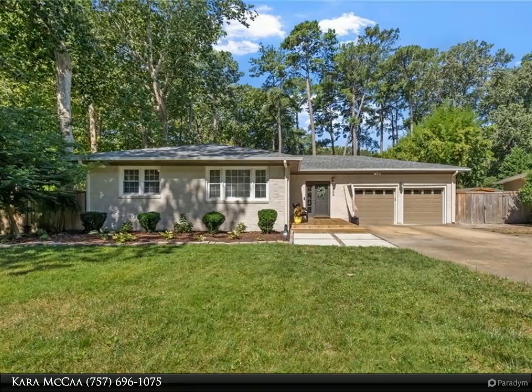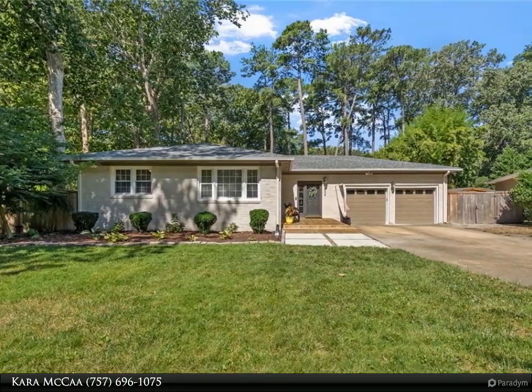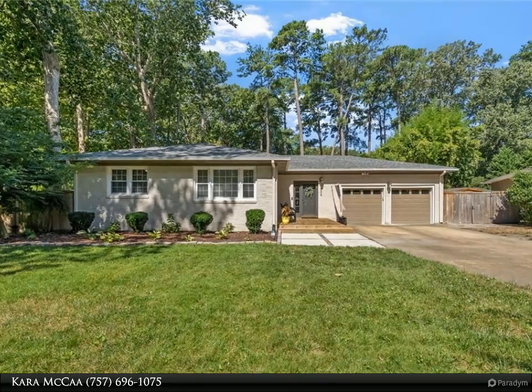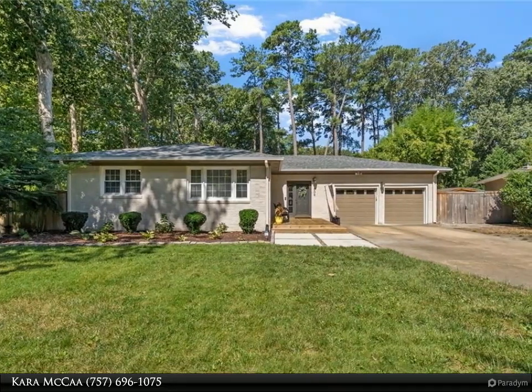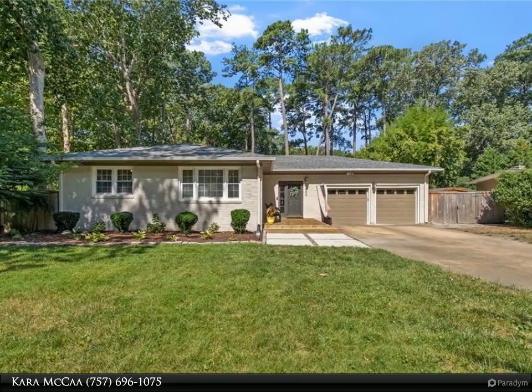This Berkshire Hathaway Home Services RW Town Realty property video is presented by Kara Makah. Don't miss this beautiful ranch in the heart of Taliyah Shores, located on a quiet, tree-lined street with no through traffic. This home has it all.